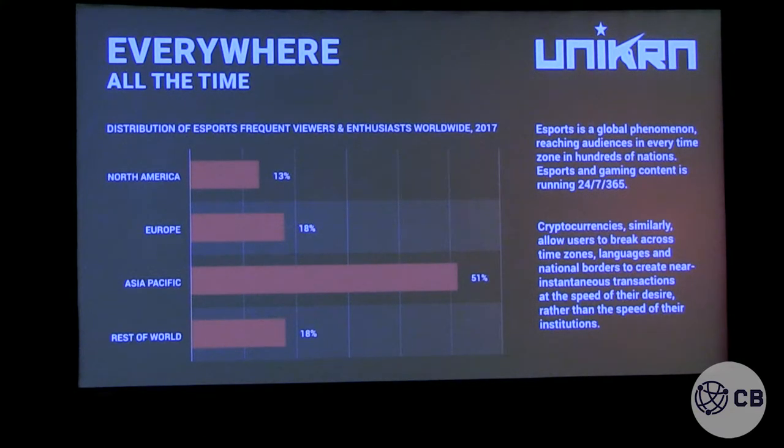Then we started going after regulators. First thing we did was go to Malta. Malta is amazing — Binance moved to Malta recently. We were in Malta two or three years ago. Malta has now approved us as the first legal sports betting operation for crypto betting. They put us in their sandbox, and soon you'll be able to legally bet with Unicorn Gold in 80% of Europe.